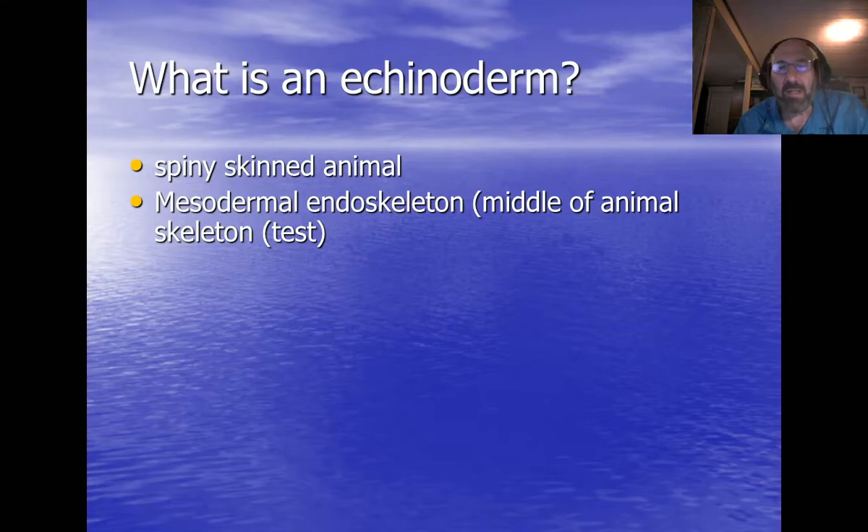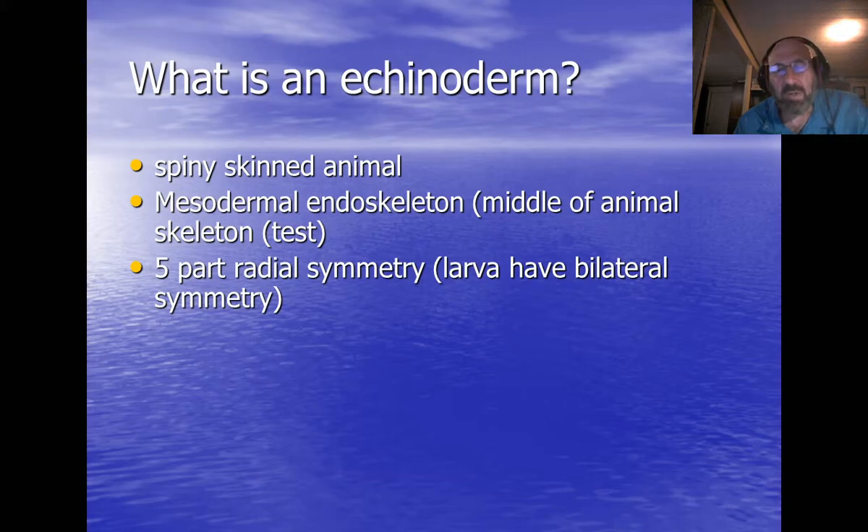Echinoderms have a mesodermal endoskeleton, which means they have a skeleton in between tissues — they call it a test, it's the shell. Most of them have five-part radial symmetry, kind of like the spokes on a wheel but with five spokes. A sea star is an example of an echinoderm — think of Patrick Star — and there are typically five or multiples of five rays or arms on a sea star.